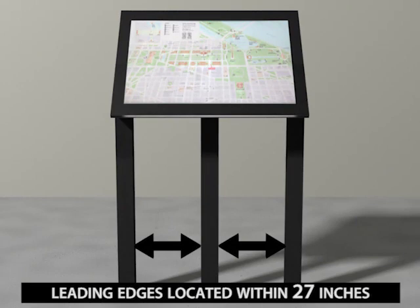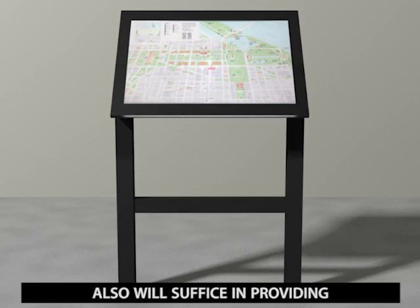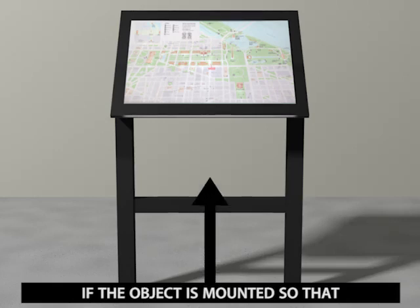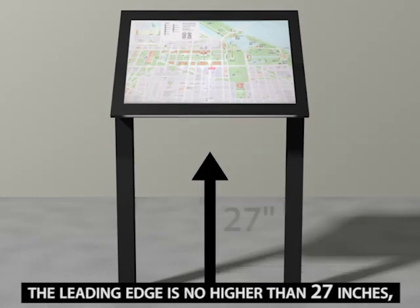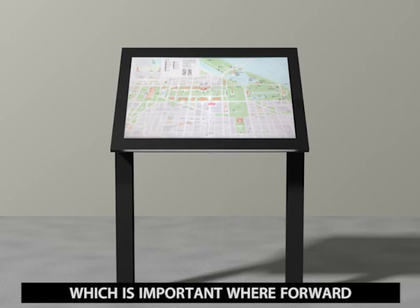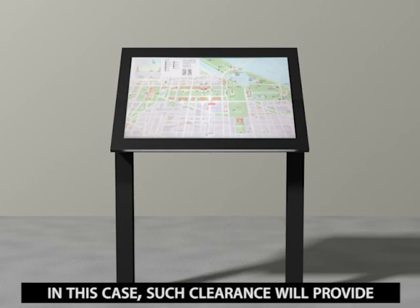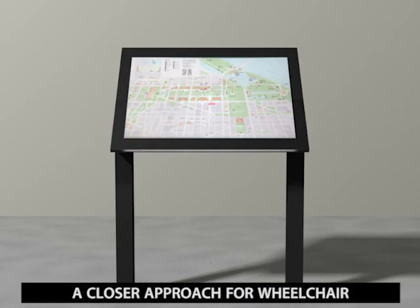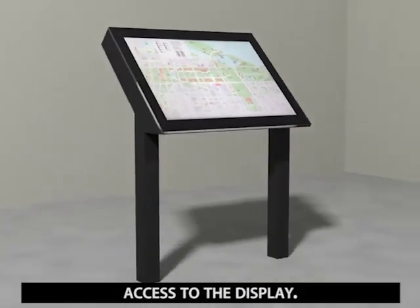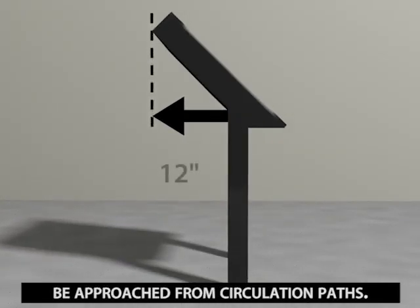Leading edges located within 27 inches from the floor, like a horizontal rail, also will suffice in providing detectability within cane sweep. If the object is mounted so that the leading edge is no higher than 27 inches, no additional treatment is required. Maintaining a 27-inch clearance will accommodate knee clearance, which is important where forward approach access to an element is required. Such clearance will provide a closer approach for wheelchair access to the display. These requirements apply to all sides of an object that can be approached from circulation paths.